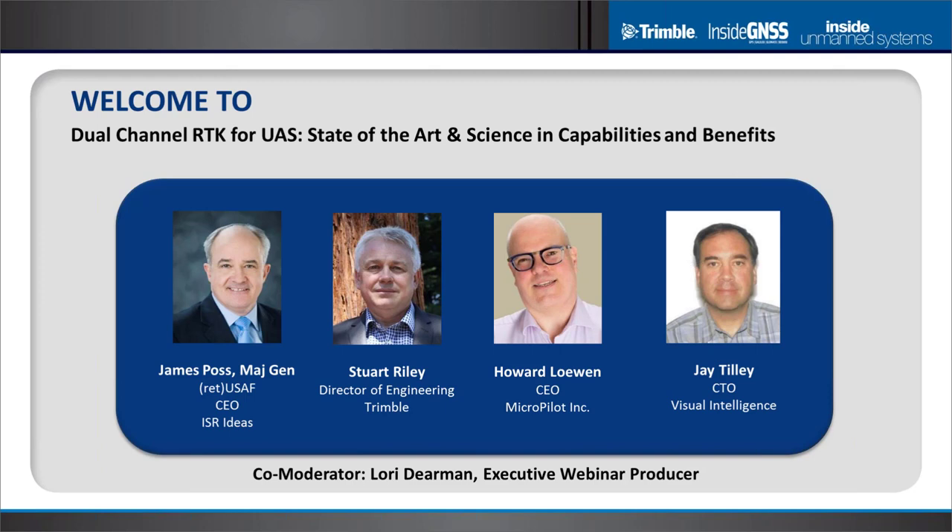In just a moment, we'll be introducing our panel of thought leaders. Today's webinar is about hearing from these experts as they address the latest in the art and science of dual channel RTK technology and how to benefit the most when integrating guidance, navigation, and control systems for a wide variety of UAS platforms. You'll also have an opportunity to have your questions answered at midpoint and at the end during the Ask the Expert panel session.